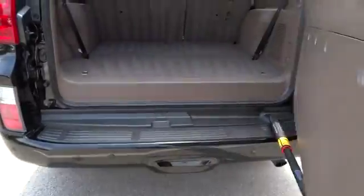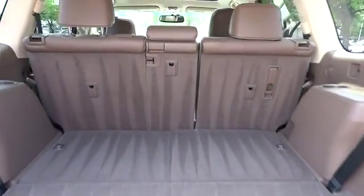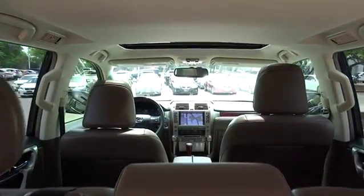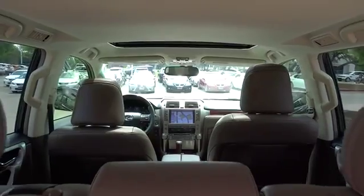CD changer. Power passenger seat. Steering wheel audio controls. Stability control. Anti-lock braking system. Traction control. Adjustable steering wheel. Driver airbag. Power steering. Floor mats.